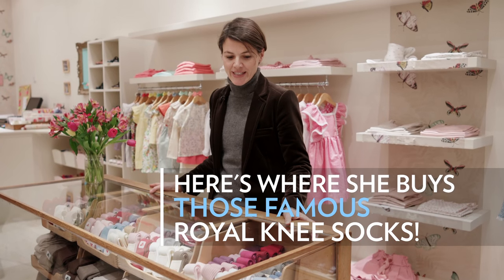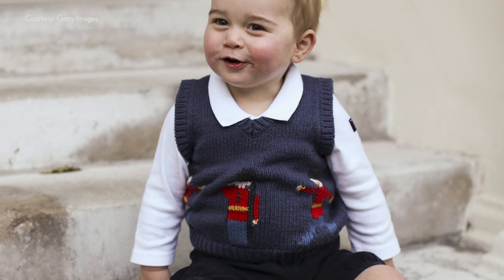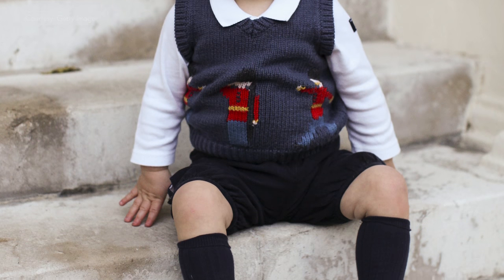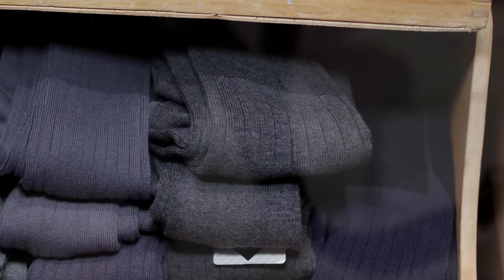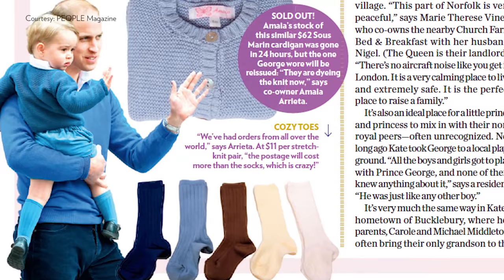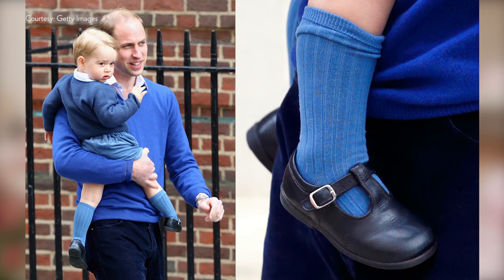Kate likes them very much. She buys them every time she comes, and as he grows out of the size, she goes for the size up. Traditional blues, greys, many colors. I think it's all about the style, because it's shorts and bloomers — they look amazing with knee-high socks.